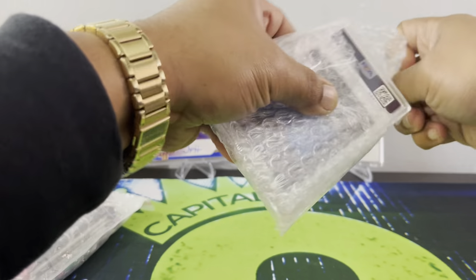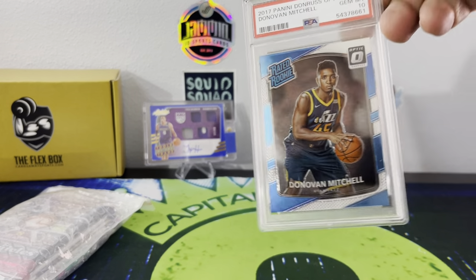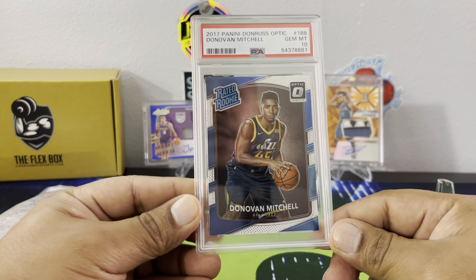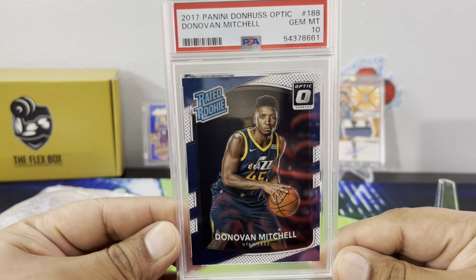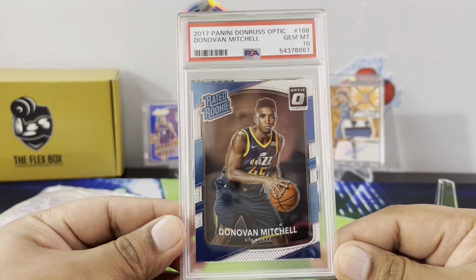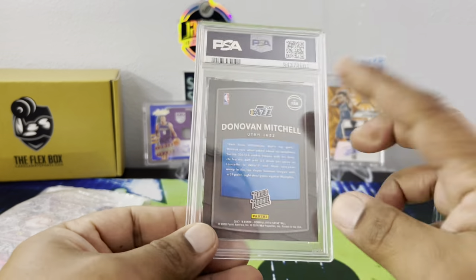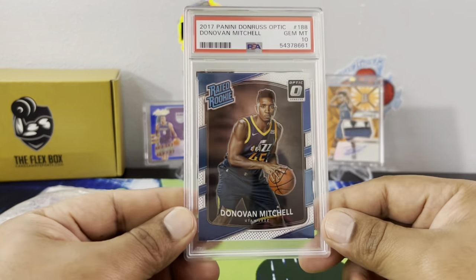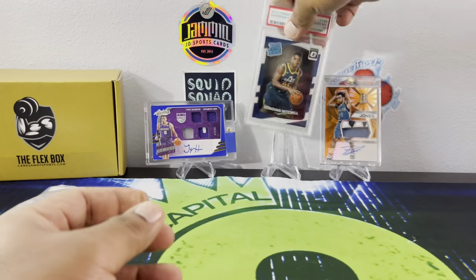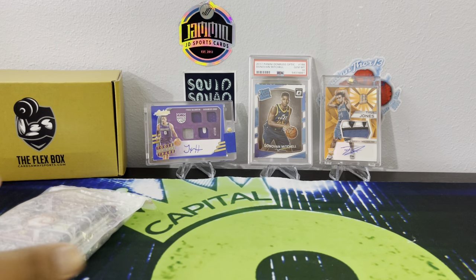I've been making my eyes look the other way. Alright, let's see — we have a Donovan Mitchell rated rookie gem mint 10. That is beautiful — a little Spider Mitchell right there. I thought it was a Donovan based on the back, but yeah it's an Optic. So there we go — we'll definitely take that. Those are our three guaranteed hits.